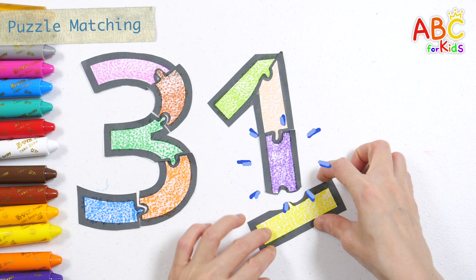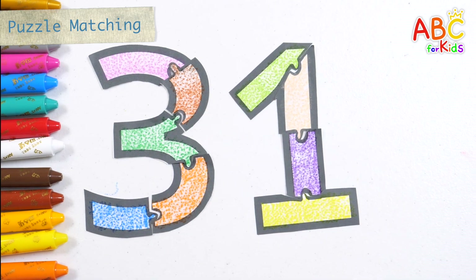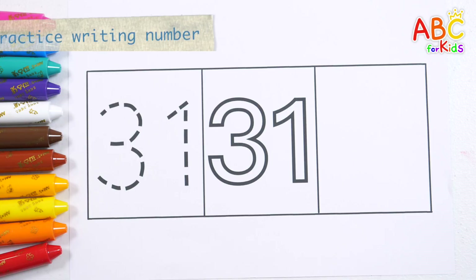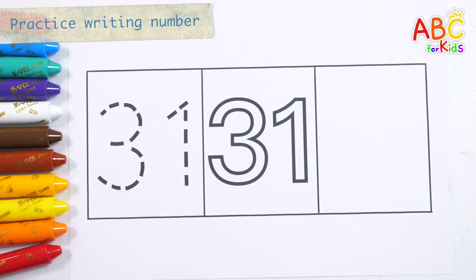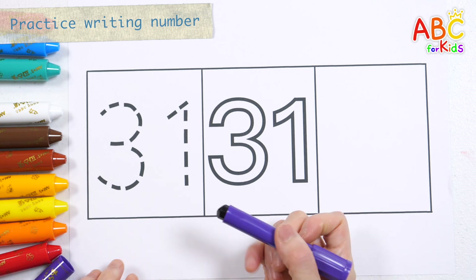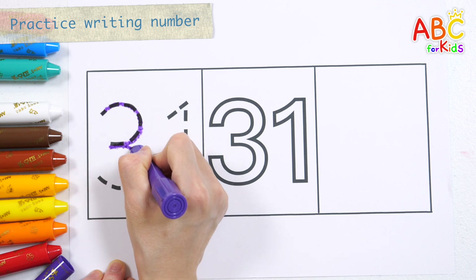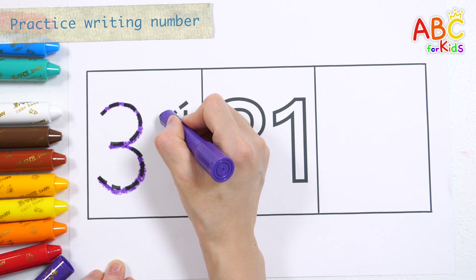A, B, C, D, E, F, G, H, I, J, K, L, M, N, O, P, U, X, Y, and Z. Now I know my ABCs, next time won't you sing with me?